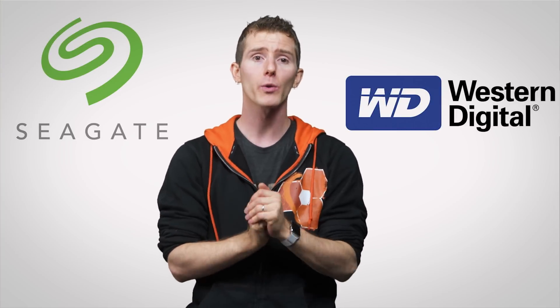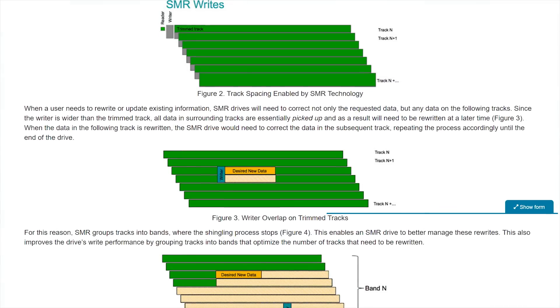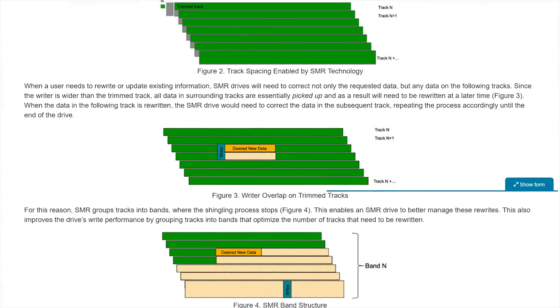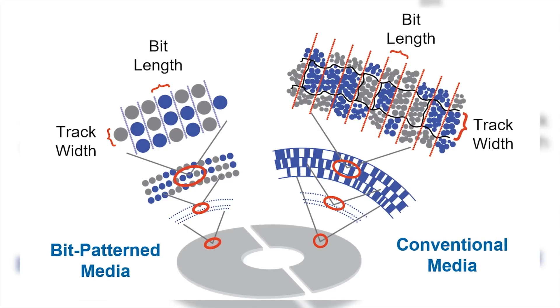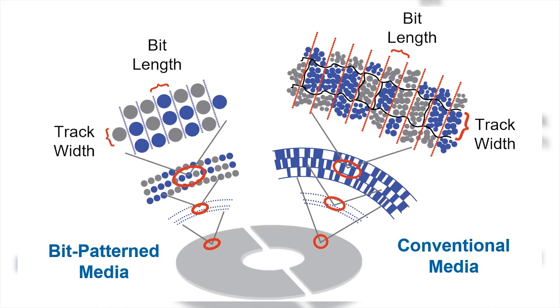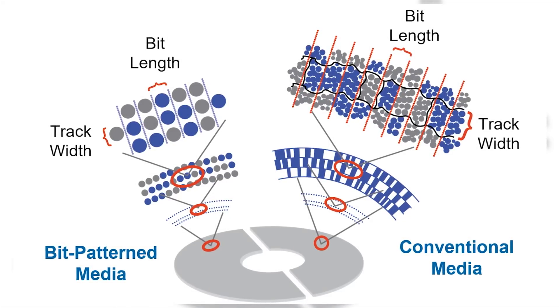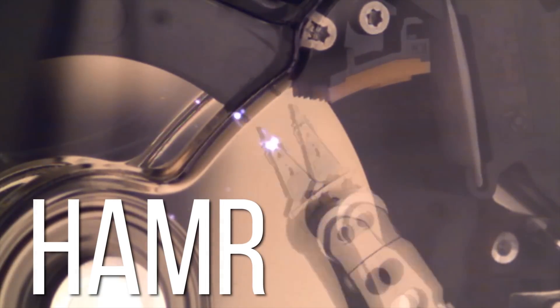Hard drive makers like Seagate and Western Digital are working on technologies such as shingled magnetic recording, which overlaps data tracks to essentially make them narrower; bit-patterned media, which can encode one bit of data to just one magnetic grain instead of a group; and heat-assisted magnetic recording, or HAMMER, which heats up small areas of the hard disk allowing the magnetic grains that store the data to be a lot smaller.